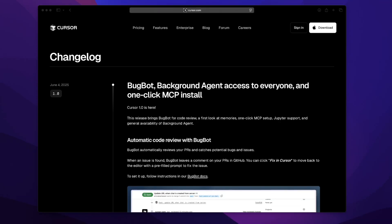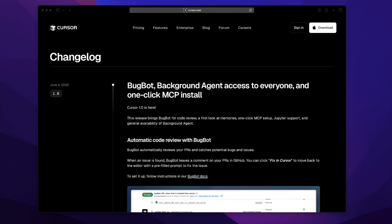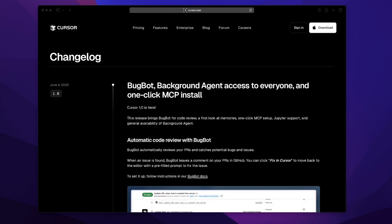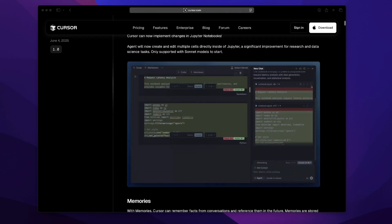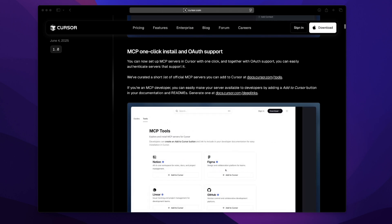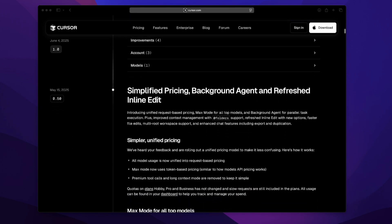Cursor 1.0 just landed and solo dev workflows will never be the same. It's not just an update — it's a mindset shift. I woke up, made coffee, opened my laptop, and the Cursor AI changelog was right there. Just from that first scroll, four things stood out: BugBot, the background agent, notebook editing, and the new project memory system. Cursor is quietly becoming something way bigger than just another AI coding tool — it's starting to feel like a real teammate.